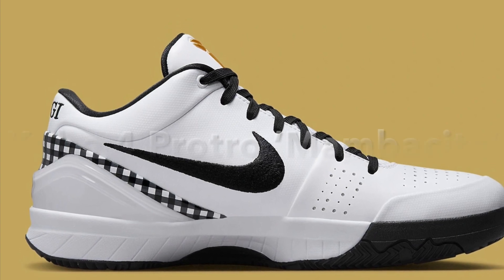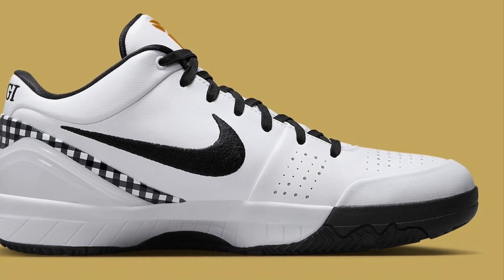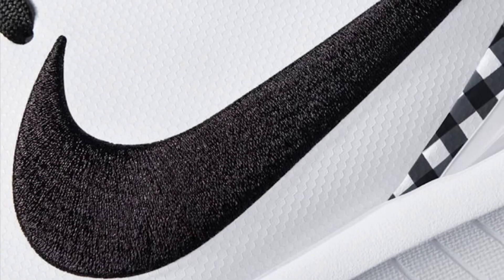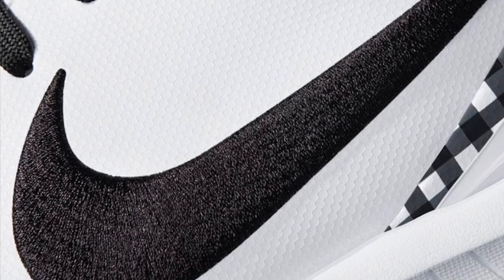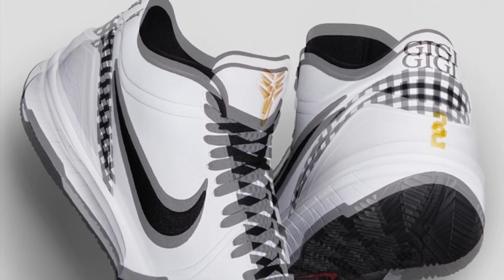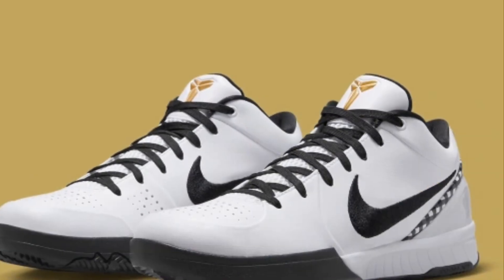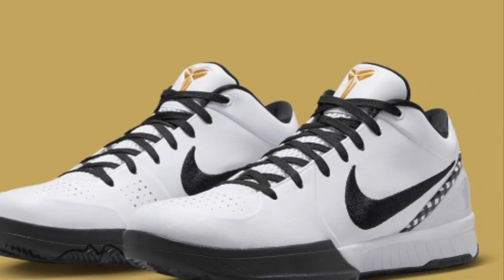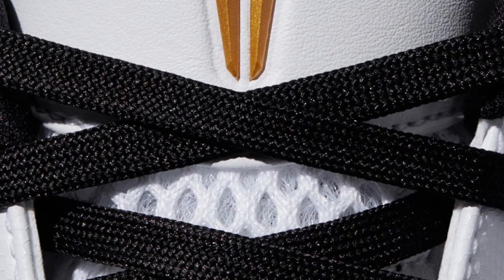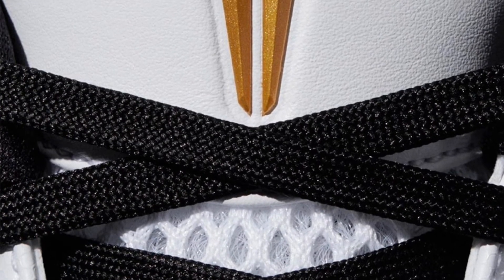Next up we got the Kobe 4 Pro Trail Mamacita, and this will be releasing — actually it'll probably be releasing on May 1st. They had a sneakers pass yesterday for these. These are the Kobe 4 Pro Trails — the GG — as you can see they have a number in the back of the sneaker, they got black laces, they got the Kobe emblem on the tongue.